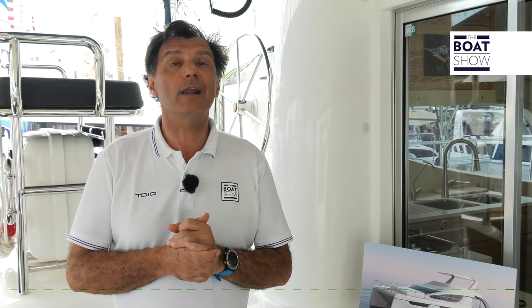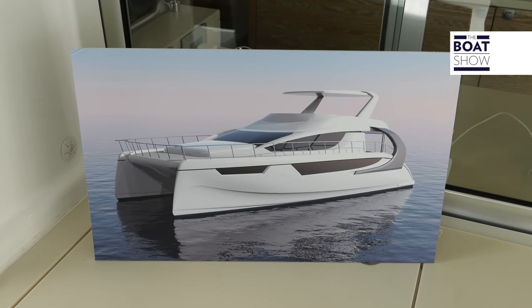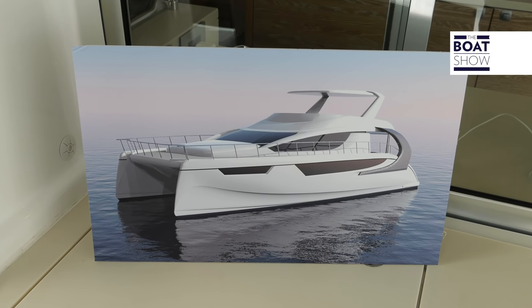There have already been six of these catamarans built, priced at $1,250,000 fully equipped. The boatyard is also working on a 56-foot motor catamaran that we will see soon.